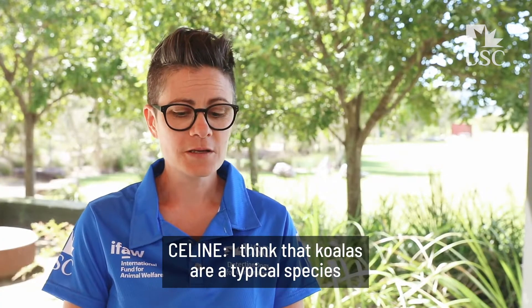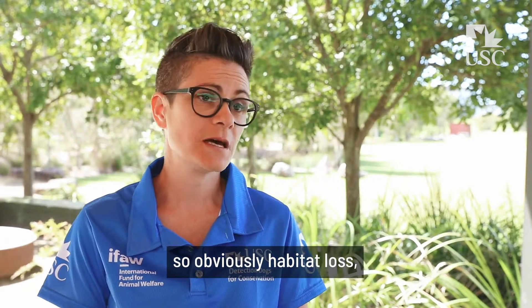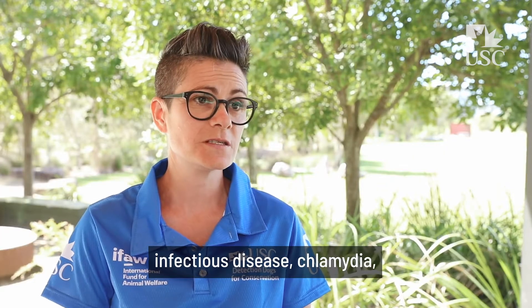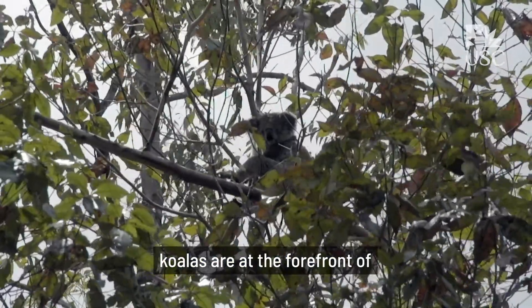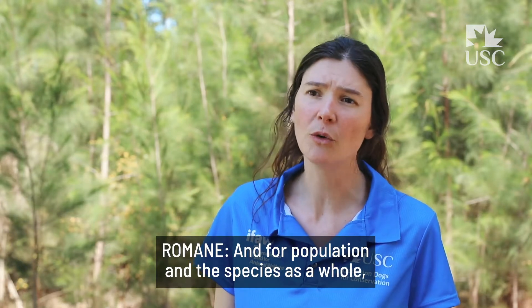Koalas are a typical species that are under threat by humans. Obviously habitat loss, habitat fragmentation, habitat degradation — they also deal with an emerging infectious disease, chlamydia, and dog attacks. Koalas are at the forefront of what species have to endure, and for the population and the species as a whole, each animal that we're able to save enables us to protect the genetic diversity of koalas.